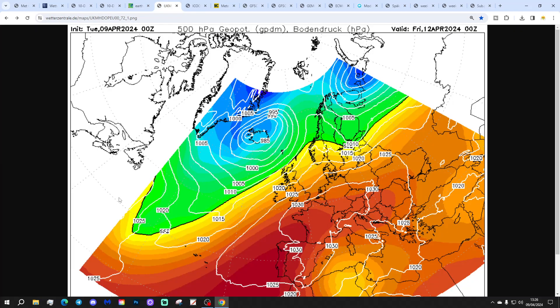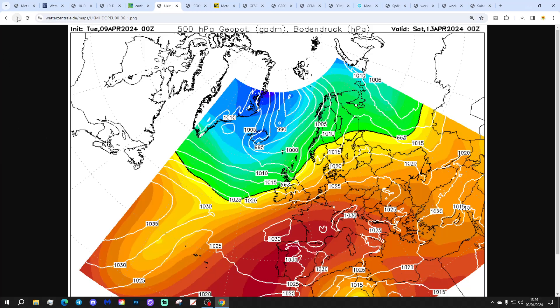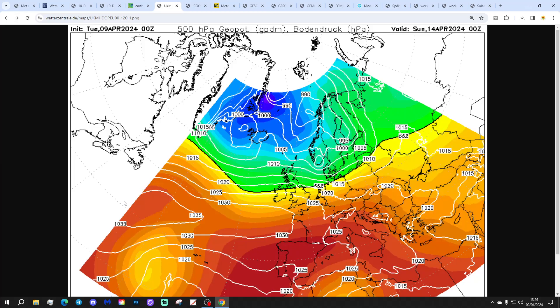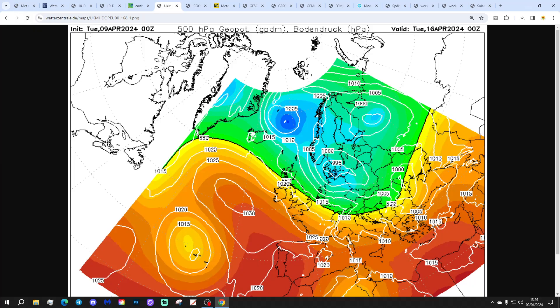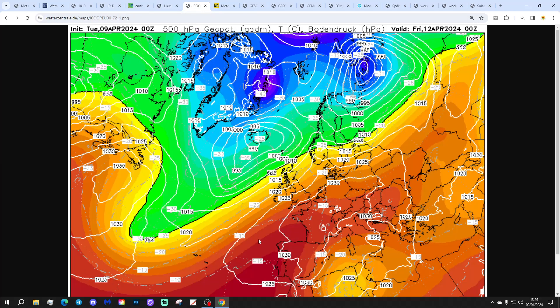Looking at the UK Met Office run: high pressure builds up from the south by midnight Friday, turning pretty warm through the last stages of the week and into the weekend. We then go into a cooler westerly flow with showery conditions — probably mostly dry in the south. By the beginning of next week the wind turns into the northwest — that's where the cold snap comes from — bringing showers that might turn wintry in the north, feeling quite chilly early next week.